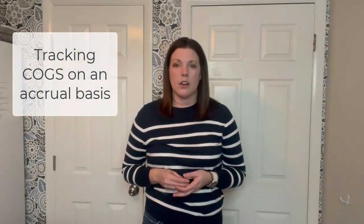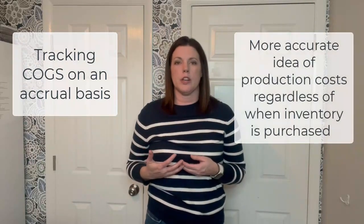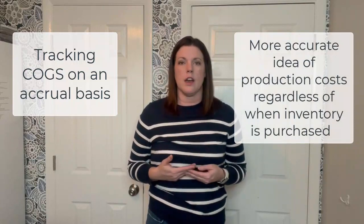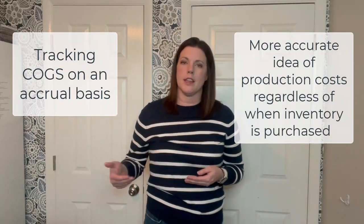In 2023, they may decide to begin tracking their cost of goods sold on an accrual basis too. So then they will have an even more accurate picture of how much their sales are actually costing to produce, regardless of when the cash for inventory exits the company's bank account.